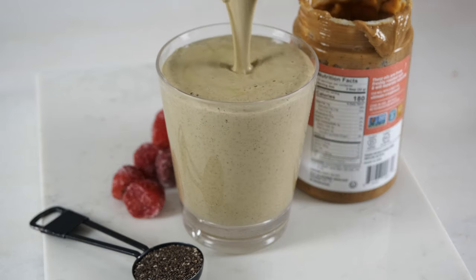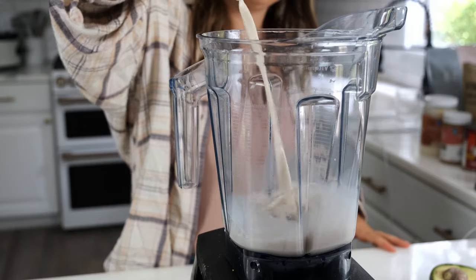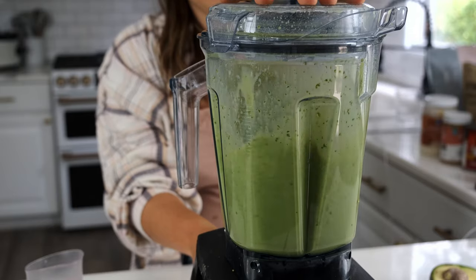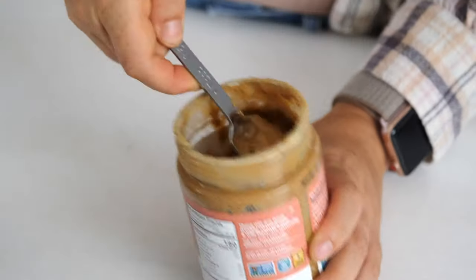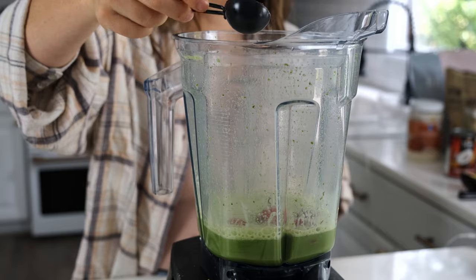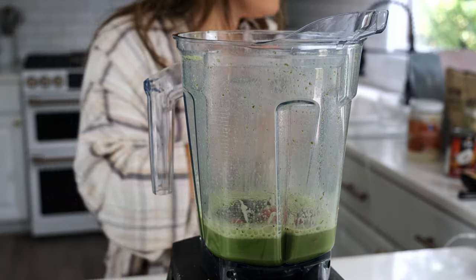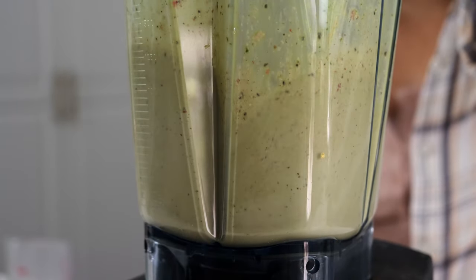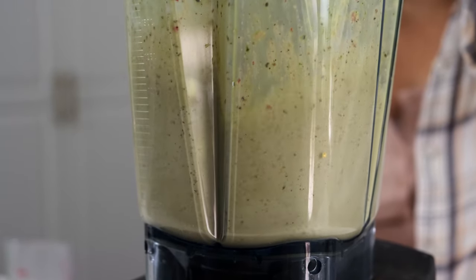The next recipe is a peanut butter and jelly smoothie. Start the same way with a cup of spinach and a cup of almond milk — blend that up. Then add two tablespoons of peanut butter, a third of a cup of frozen strawberries, one to two tablespoons of chia seeds, and one scoop of vanilla protein. Blend that up, and again, if you need to add ice you can, or leave it as is.